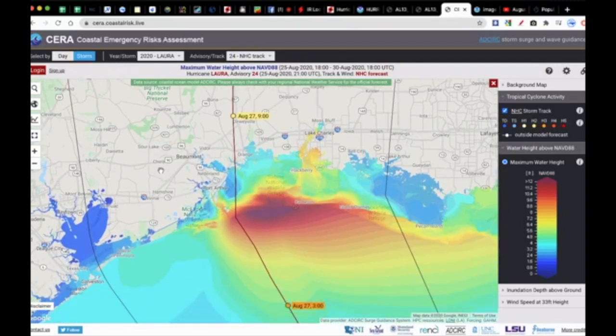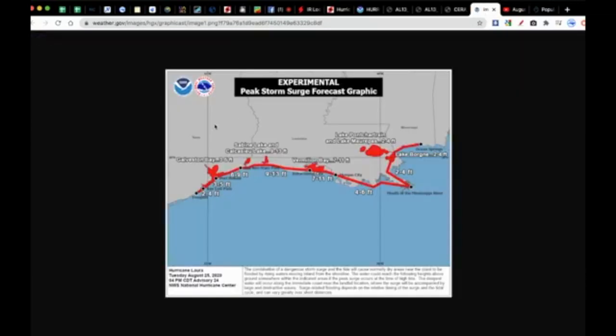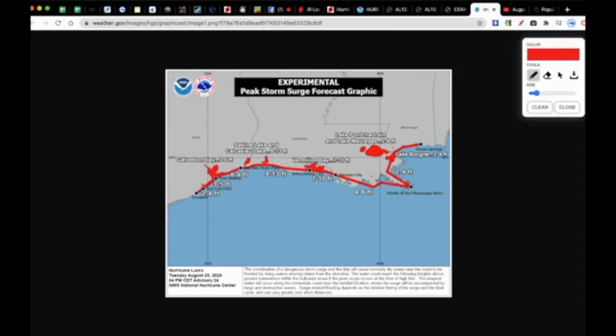Certainly a concerning situation in terms of surge — that is definitely the biggest threat. Storm surge warnings are up from Freeport, Texas, all the way to Ocean Springs, Mississippi. New Orleans and Lake Pontchartrain are not expected to be directly hit. Seven to 11 feet of surge is expected for Morgan City, Intercoastal City, Cameron Parish, Calcasieu Parish, Sabine Lake, Sabine Pass, Port Boulevard, San Luis Pass down to Freeport, Galveston, and the Houston area.